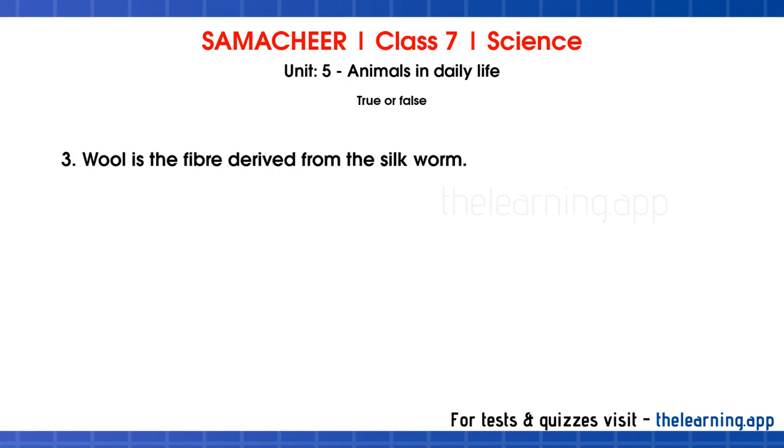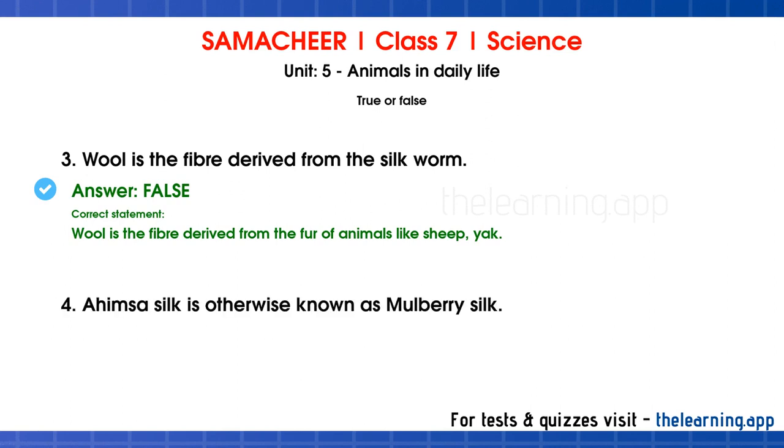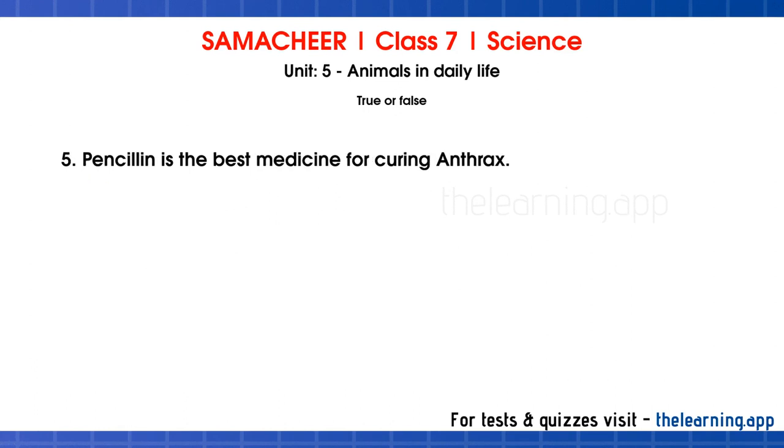Third question: wool is the fiber derived from the silkworm. The answer is false. Wool is the fiber derived from the fur of animals like sheep and elk. Fourth question: Ahimsa silk is otherwise known as mulberry silk. False — Ahimsa silk is otherwise known as peace silk. Fifth question: penicillin is the best medicine for curing anthrax. Correct answer: true.